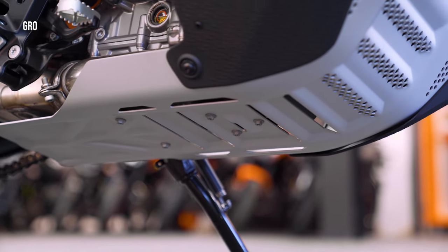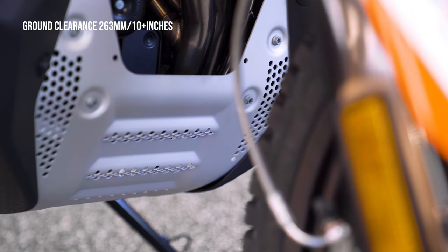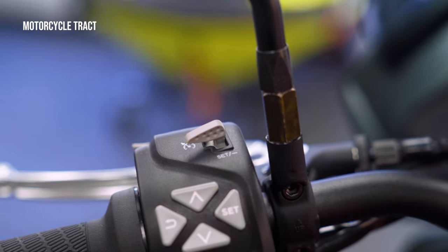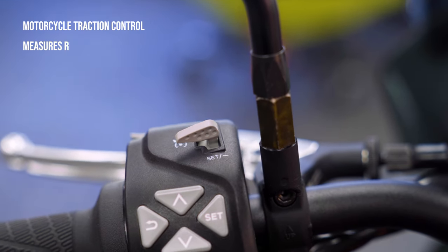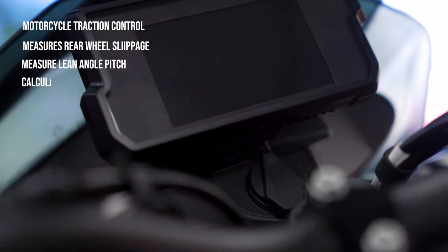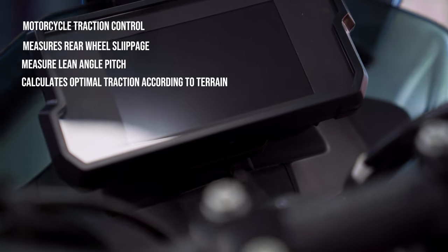Ground clearance is 263mm or more than 10 inches. Combined with the 21-inch front wheel, this is what an adventure bike should be like. The rider aids on this bike are amazing — Motorcycle Traction Control has separate controllers to measure rear wheel slippage and lean angle pitch to calculate the optimal amount of traction required for the specific terrain and situation. Of course, if you're adventurous, you can turn it off completely.